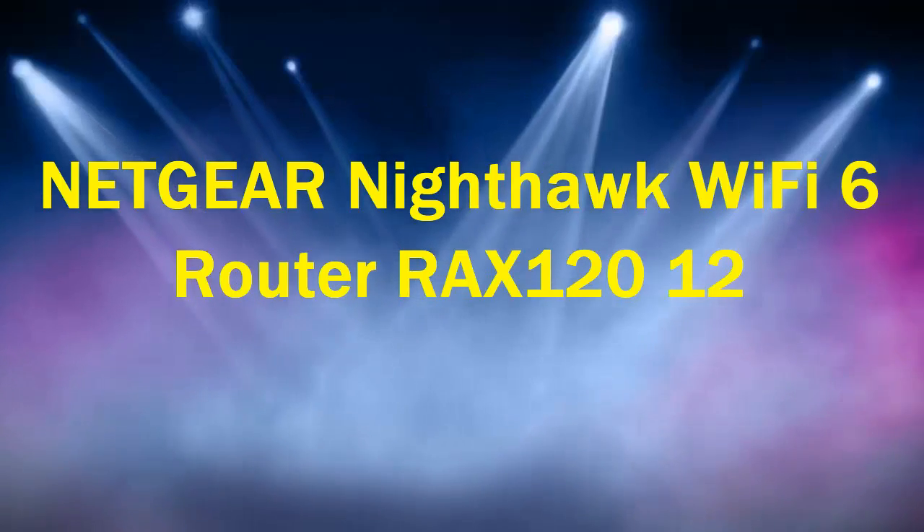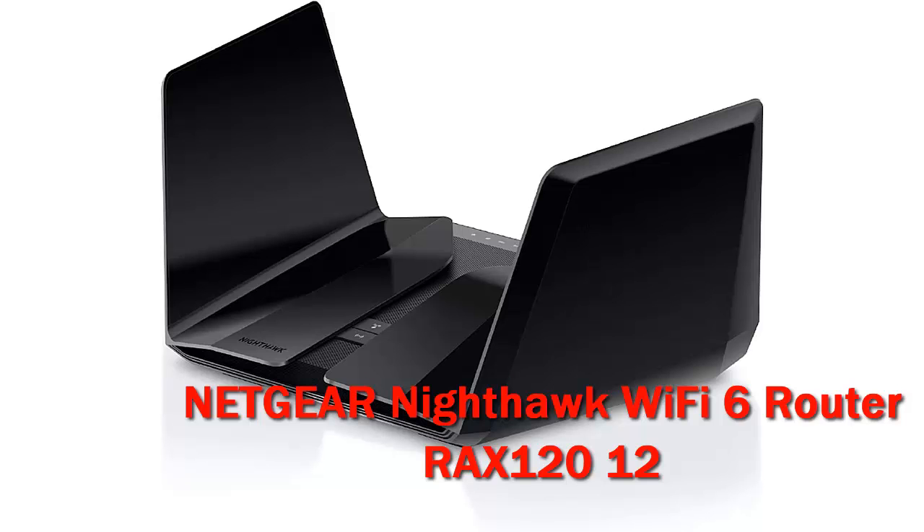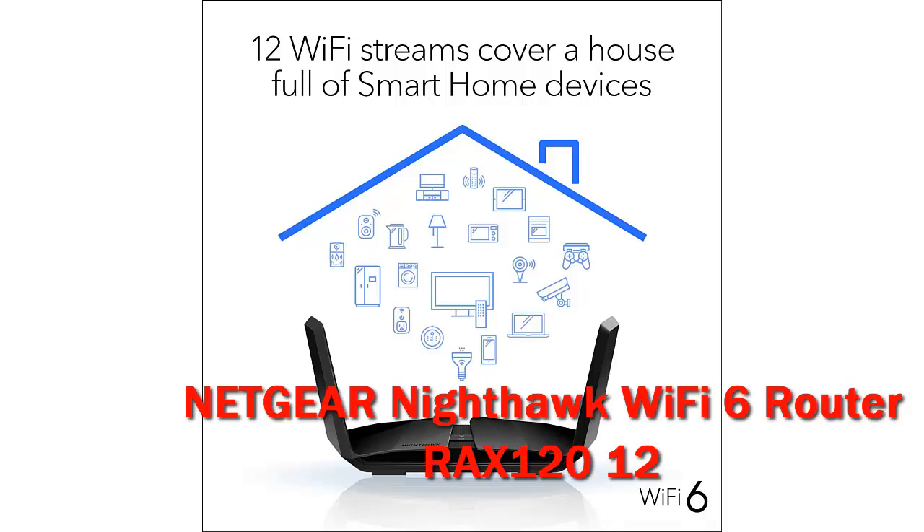Netgear Nighthawk Wi-Fi 6 Router RAX120. The Netgear Nighthawk AX12 12-Stream Wi-Fi 6 Router, RAX120, is a powerful, if expensive, router that uses the latest 802.11ax technology to deliver fast throughput and file transfer speeds.